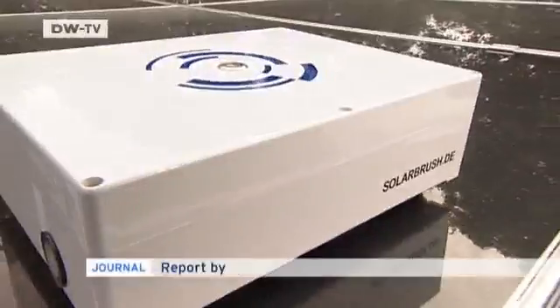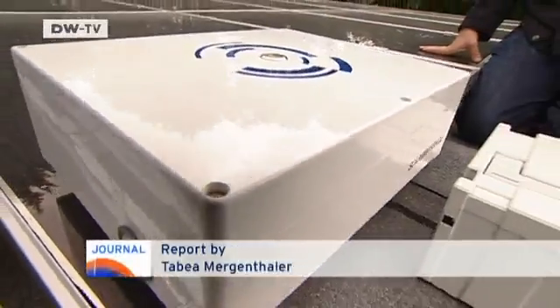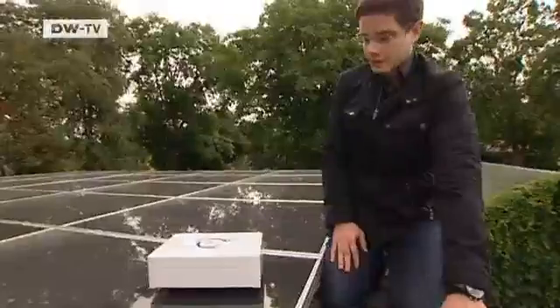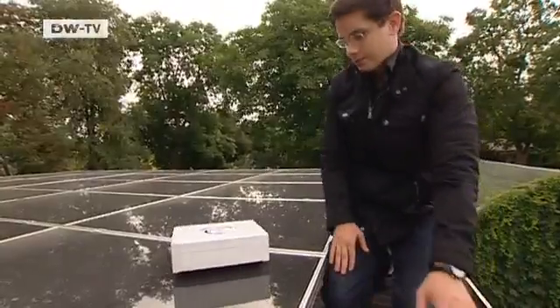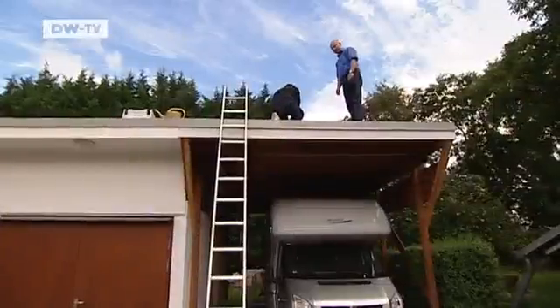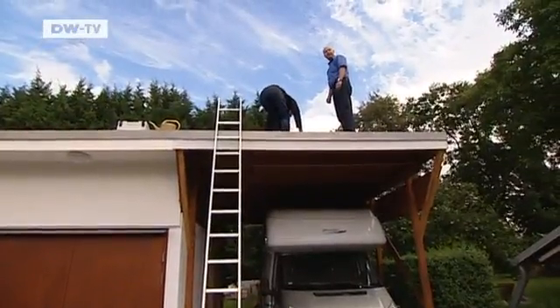The little robot whirs quietly as it moves over these solar panels. Weighing in at just four kilos and little larger than a shoebox, it cleans the sensitive surface of the collectors. The machine was invented by Reza Aiza, a 25-year-old engineering student.